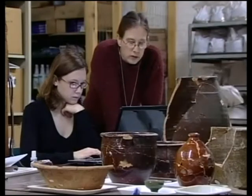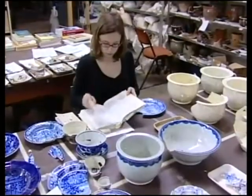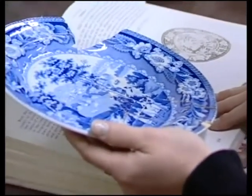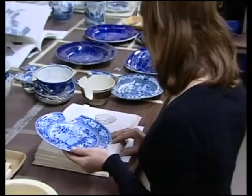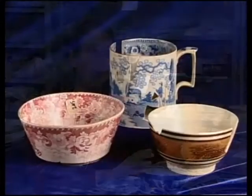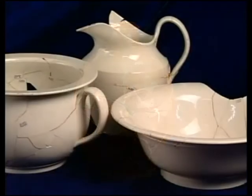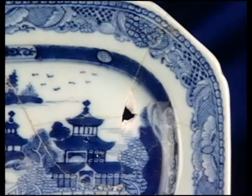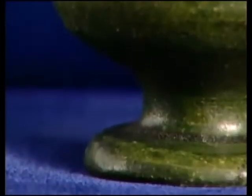Today, McBride's team is analyzing this priceless collection. Each piece is carefully sorted, identified, and refit like a three-dimensional puzzle. The most surprising thing about the privy assemblage has been the variety — vessels of all colors, shapes, and functions. There are lots of porcelain, lots of Chinese porcelain, lots of English porcelain, but also lots of locally made ceramics.